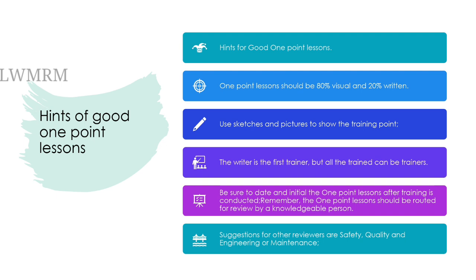Remember, the one-point lessons should be routed for review by a knowledgeable person. Suggestions for other reviewers are safety, quality, and engineering or maintenance.